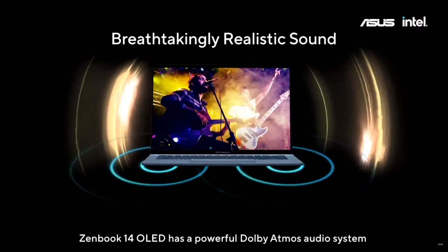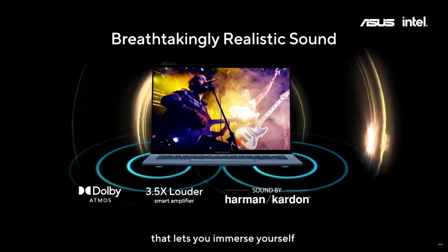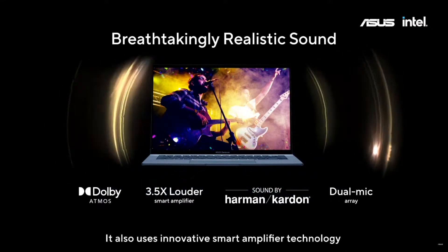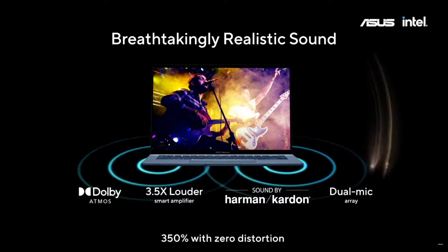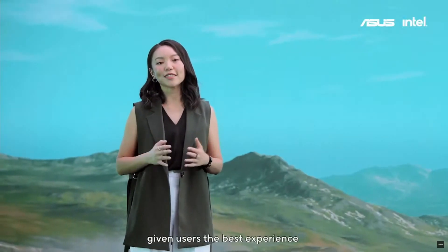ZenBook 14 OLED has a powerful Dolby Atmos audio system that lets you immerse yourself in realistic surround sound. It also uses innovative smart amplifier technology that boosts volume by up to 350% with zero distortion.